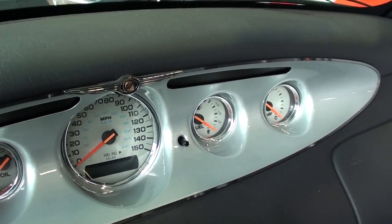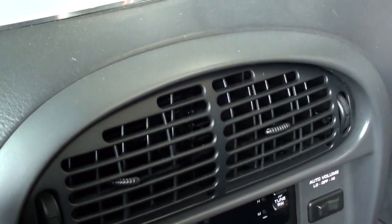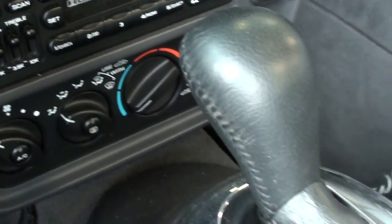These came with a very cool set of gauges — as you can see, a 150 mile-an-hour speedometer, and then you've got your fuel, temp, oil pressure, and everything.